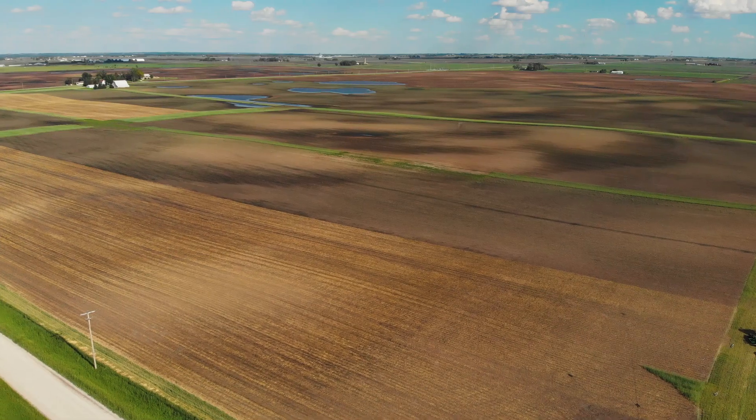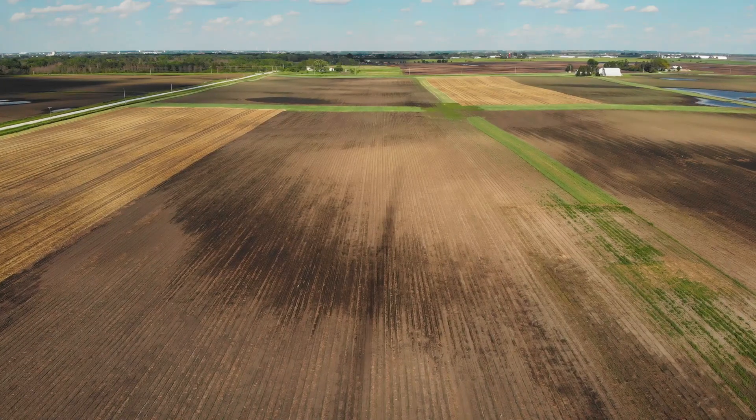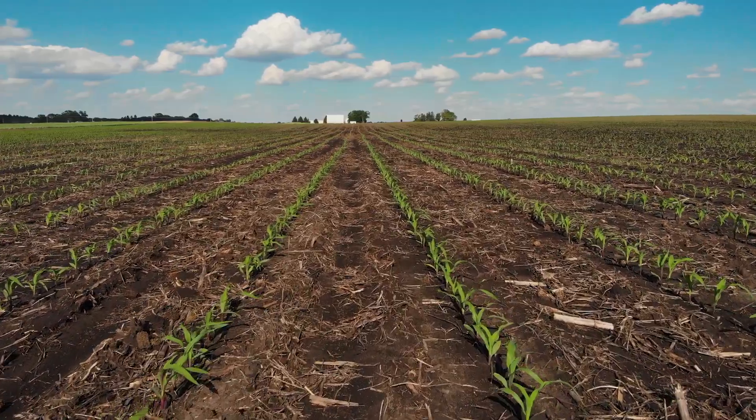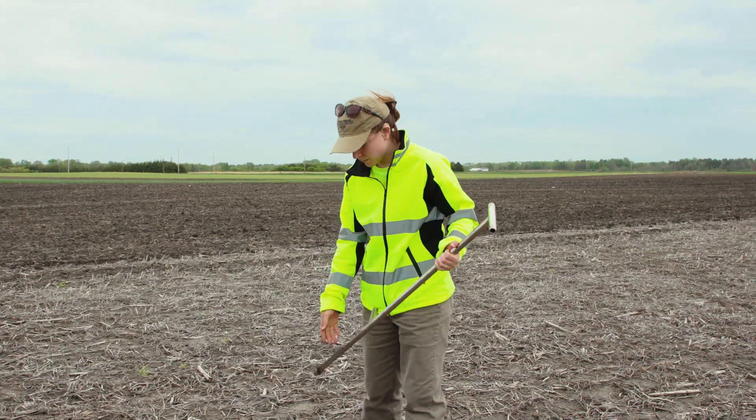The objective of the demo farm is to demonstrate various management strategies with different levels of sustainability at commercial scale. The idea is to do things that farmers are either already doing or something they could easily transition to in the real world, and we're going to track that for five years so that we can be as transparent as we can with the different results — both economic and related to crop health.